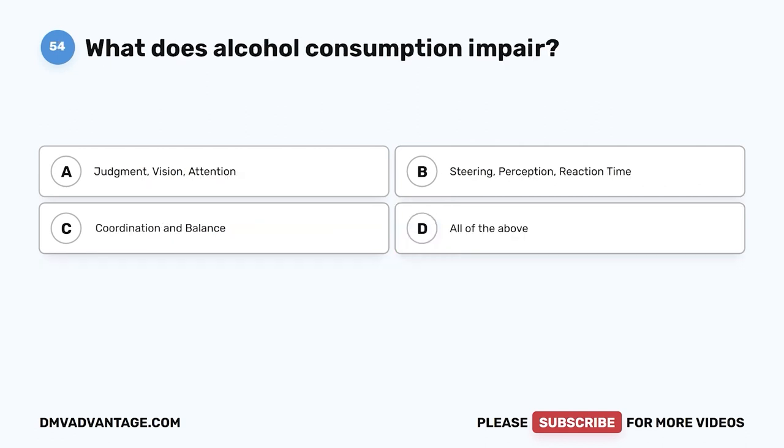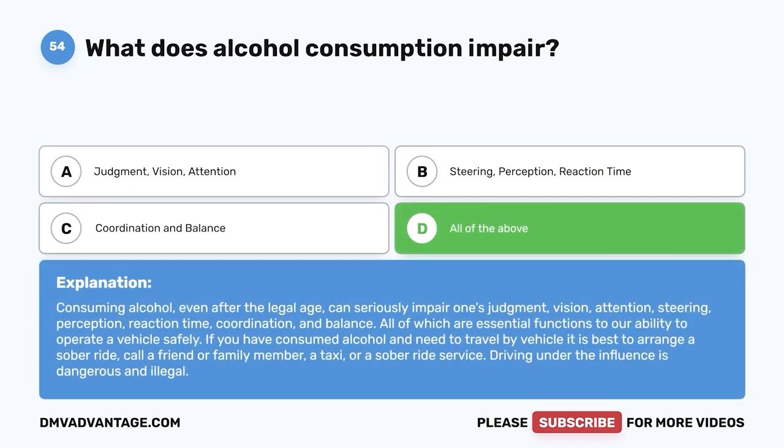Question 54. What does alcohol consumption impair? A. Judgment, vision, attention. B. Steering, perception, reaction time. C. Coordination and balance. D. All of the above. The correct answer is D, all of the above. Consuming alcohol, even after the legal age, can seriously impair judgment, vision, attention, steering, perception, reaction time, coordination, and balance — all of which are essential functions for operating a vehicle safely. If you have consumed alcohol and need to travel, arrange a sober ride, call a friend or family member, a taxi, or a sober ride service. Driving under the influence is dangerous and illegal.